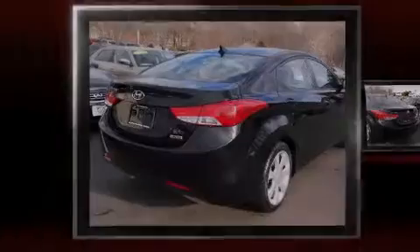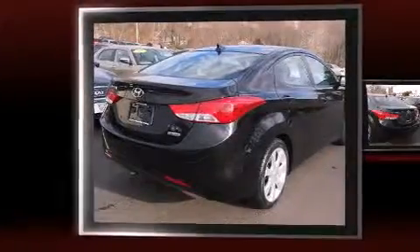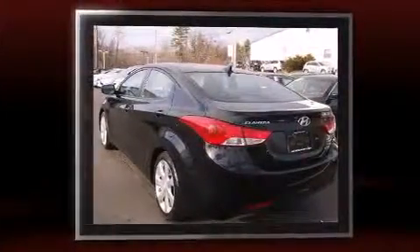Introducing the 2012 Hyundai Elantra. With less than 40,000 miles on the odometer, this four-door sedan prioritizes comfort, safety and convenience.